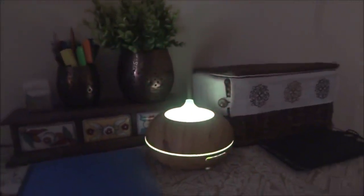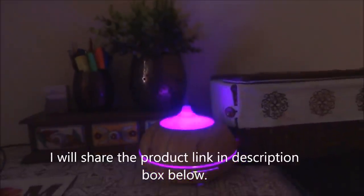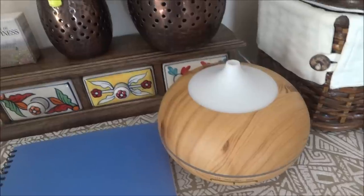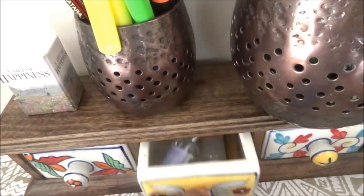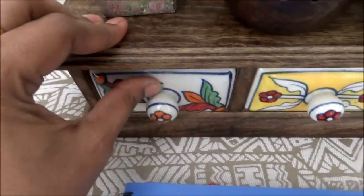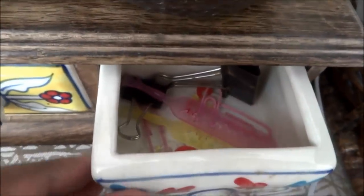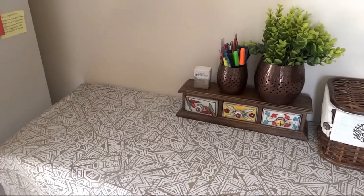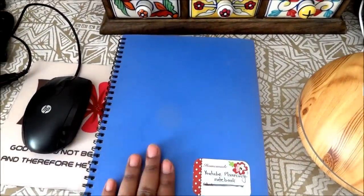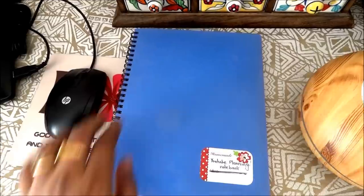Another thing I want to mention is this electrical diffuser — if you love aromatherapy, it's going to help you a lot. If you want, I can do a separate video reviewing this product — do let me know in the comment section below. In one of these three ceramic drawers I keep essential oils for this diffuser, in another drawer a few tags, and here bookmarks and binder clips. So always try to use functional decor which has a dual purpose. In this notebook I do all my YouTube video planning.